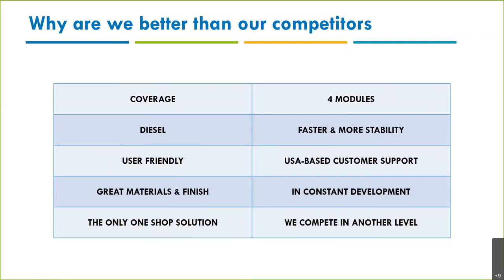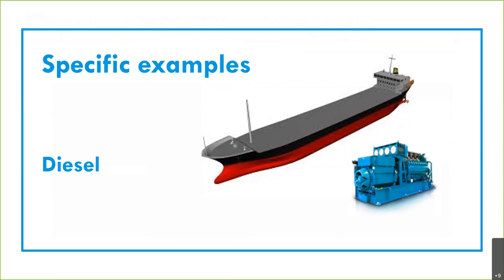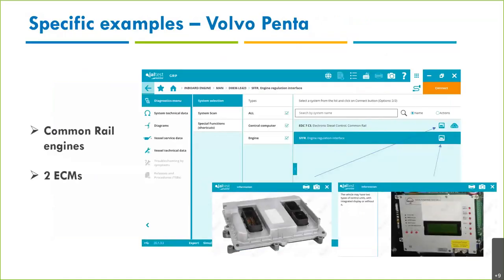Because of this, we believe we compete at another level — not just against omni-make tools, but against OEM tools. Some specific examples: I've done screenshots of some side diesels because most industrial users have diesel engines. One example is MAN — very important — we cover common rail engines on MAN. If you click into the engine, we find two types of ECM.